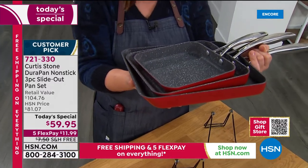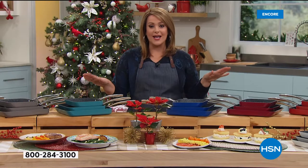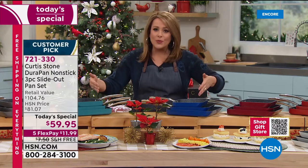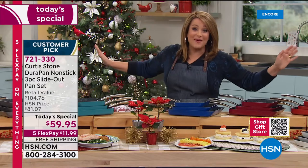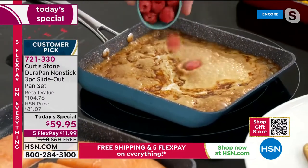All three today, individually boxed, $59.95. 721-330 is your item number. If you want to save even more money and you don't have an HSN charge card, if you sign up today and get approved, you can take $40 off your first purchase — so you'd be getting these home for like a $20 bill. It is win-win. 721-330 is our last today's special of the year from Chef. You really gave us the workhorse pan in three sizes, and three individual gift boxes. You might think you don't know who they're for yet, but you know someone will come to mind.